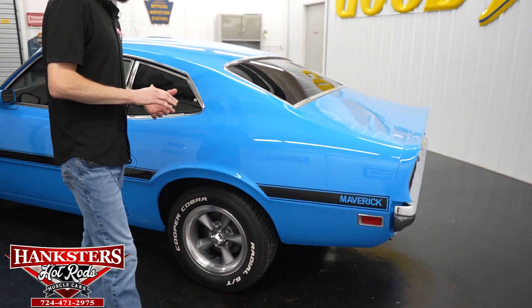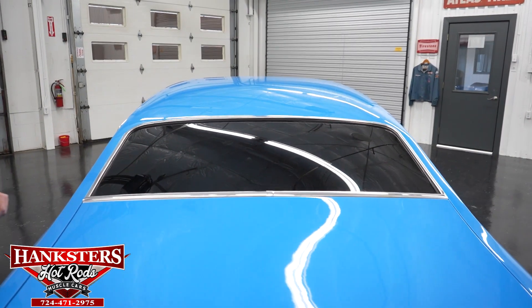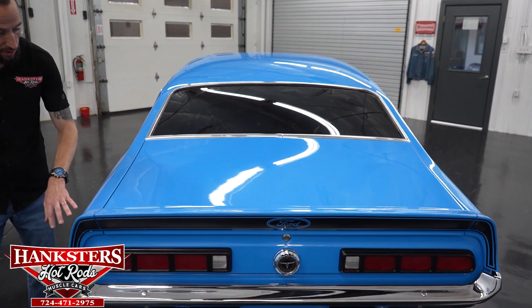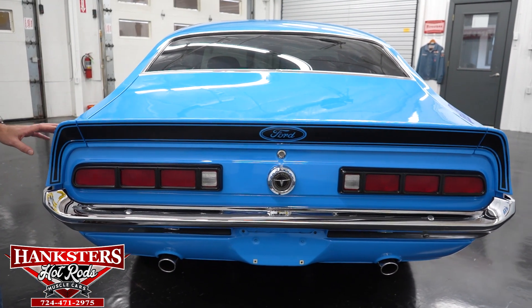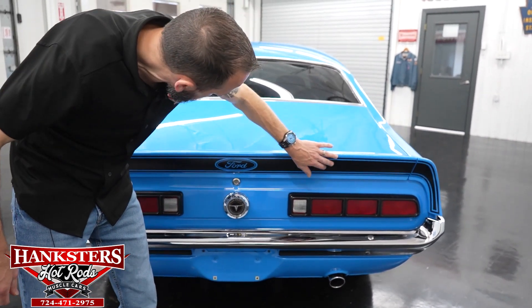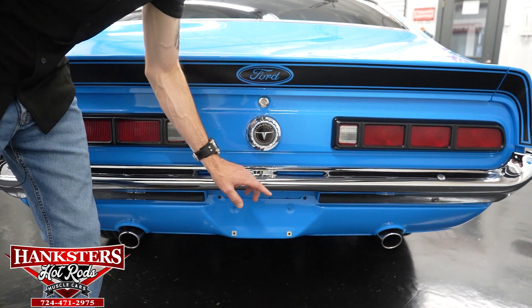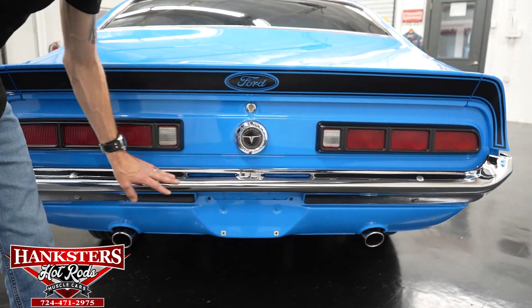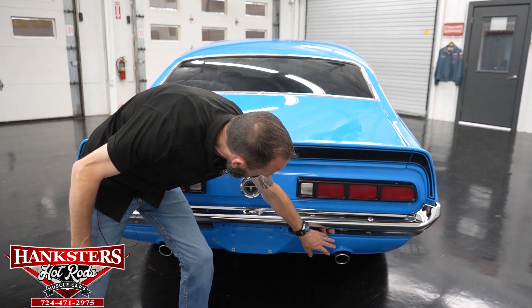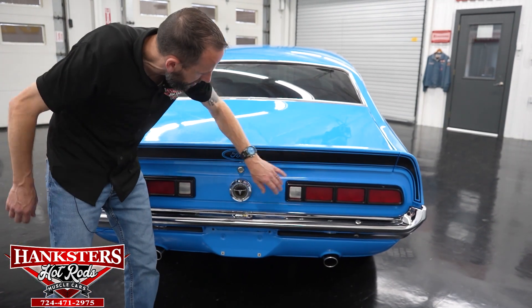Coming around to the back of the car, our back window has no chips or cracks and is tinted. Our trunk-to-quarter-panel gaps are very even on both sides. We have the factory-style grabber wing and quarter extensions on the back with black striping continuing up on the back side of the wing and a Ford cutout in the center. Our rear bumper chrome is in great shape — light scratching here and there but overall very nice. Down here we've got the valence with cutouts for the dual exhaust, and our marker lights are blacked out with the trim in great shape.